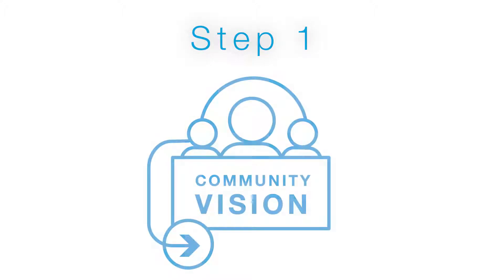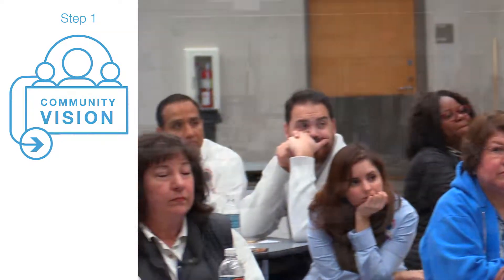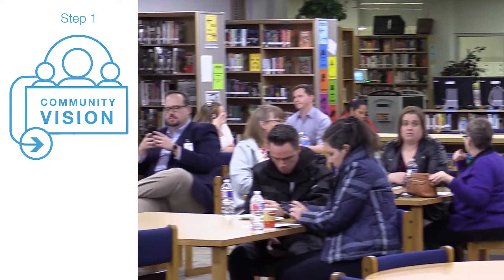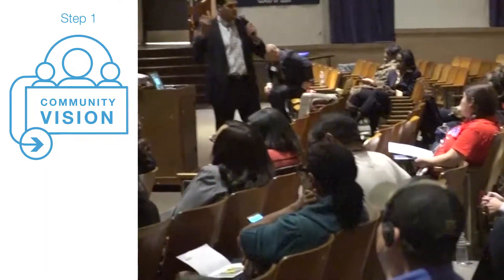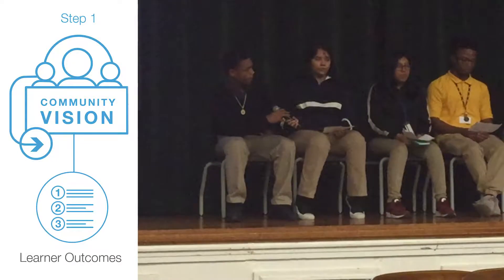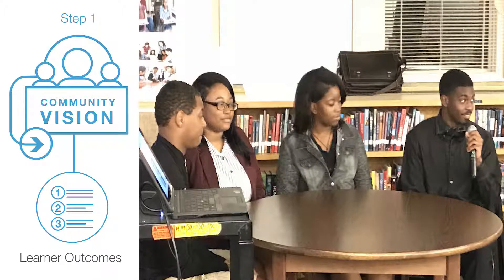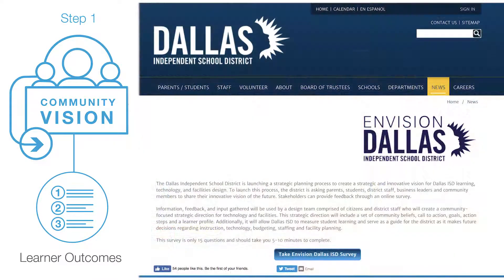Step 1: Community Vision. In Step 1, various district stakeholders participated in community conversations about their highest hopes for learners. Teachers, administrators, community members, business leaders, parents, and even students gave feedback on their ideal learning experience through 34 different face-to-face opportunities for dialogue and through participation in an online community survey.